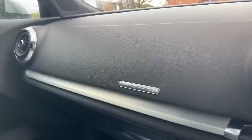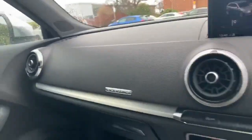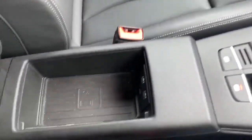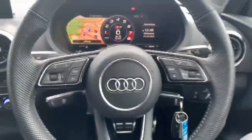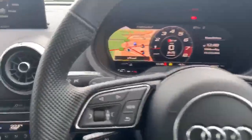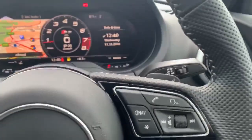As you can see we have the quattro badge in there, so it's a four wheel drive vehicle, and we also have a wireless charging pad for your phone. Here we have the flat bottom steering wheel and we also have the paddle shifts for the manual mode.